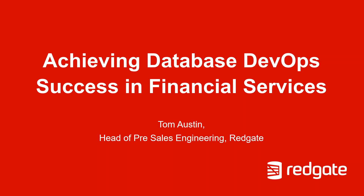We will look at the drivers for adopting DevOps in financial institutions, the key challenges when implementing DevOps and why the database is often overlooked, the current state of database DevOps in the financial services industry, and crucially, how to benchmark and improve your database DevOps practices against your competitors.